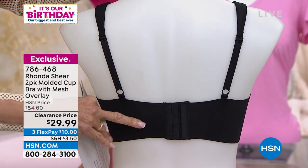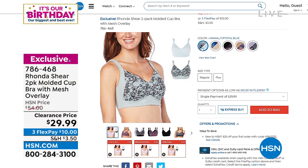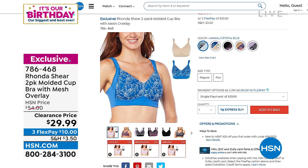We had so many requests, as Rhonda will tell you, from a lot of women out there who actually wanted to have a full coverage bra with the adjustable straps and the hook and eye closure to the back. Here are all of the color choices.